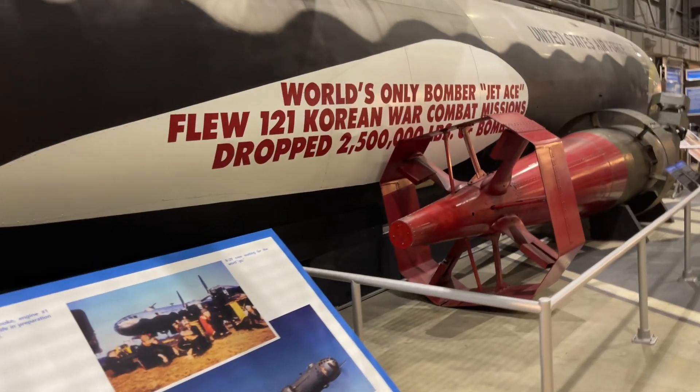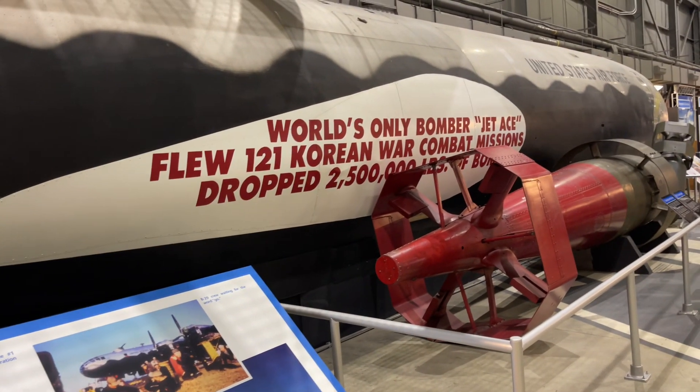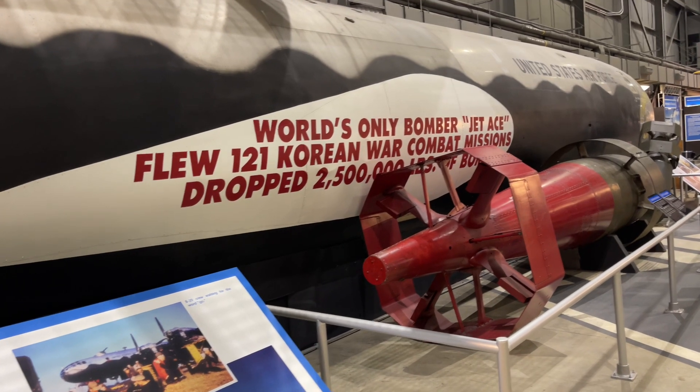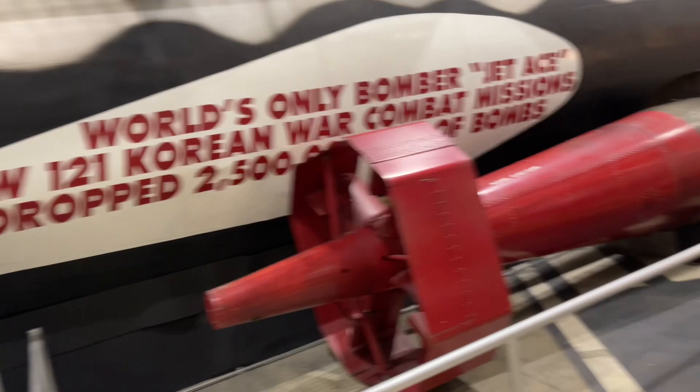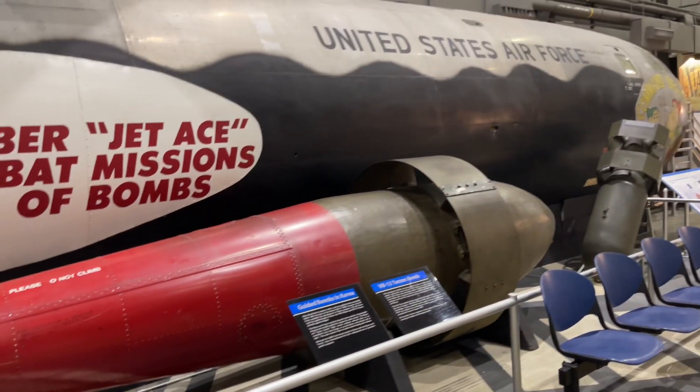Look at this. And you're done. It dropped 2.5 million pounds of bombs, mom. Wow. Look at this.